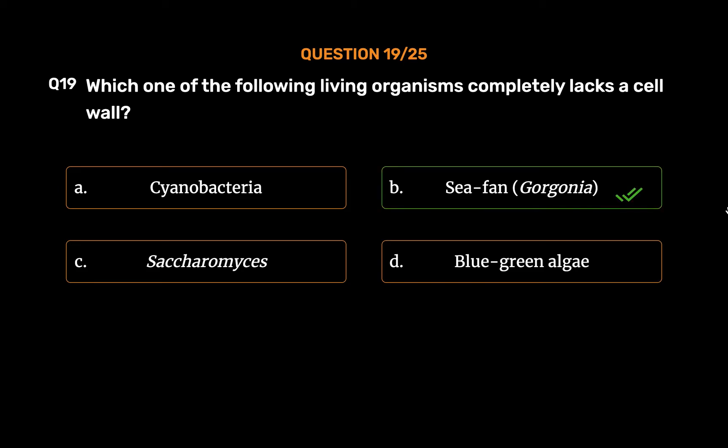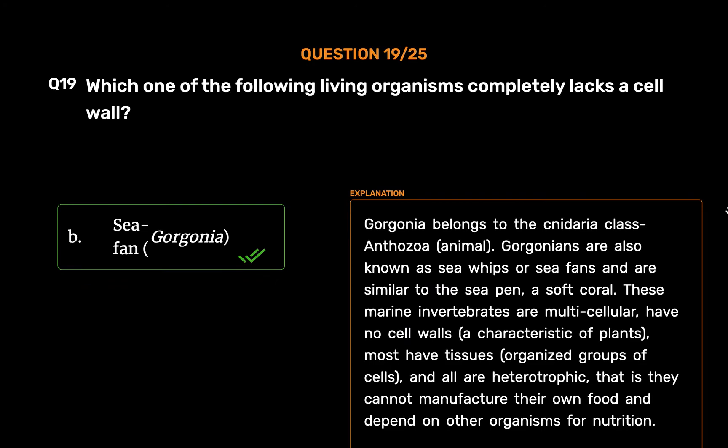The correct answer is Option B: Gorgonia. Gorgonia belongs to the Cnidaria class Anthozoa — it is an animal. Gorgonians are also known as sea whips or sea fans and are similar to sea pen, a soft coral. These marine invertebrates are multicellular, have no cell walls — a characteristic of plants — have tissues, organized groups of cells, and all are heterotrophic, meaning they cannot manufacture their own food and depend on other organisms for nutrition.